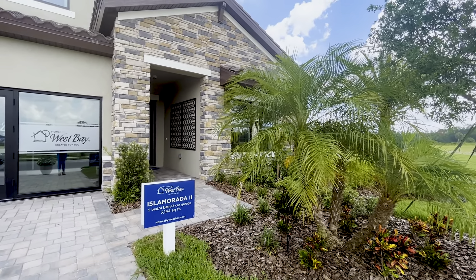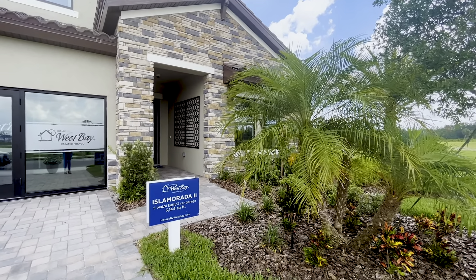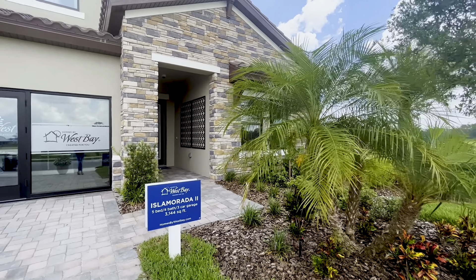This one offers five bedrooms, four bathrooms, a three-car garage, and over 3,100 square feet of living space. Let's go check it out.